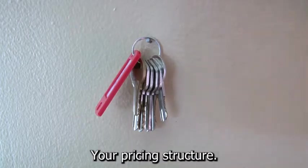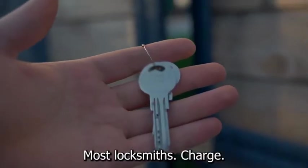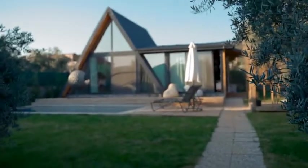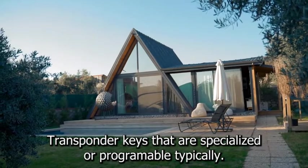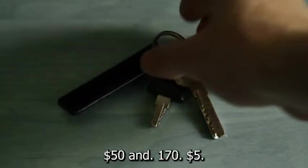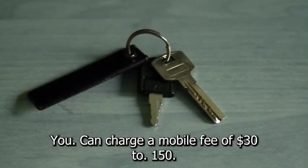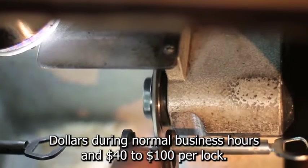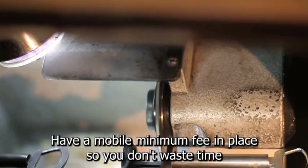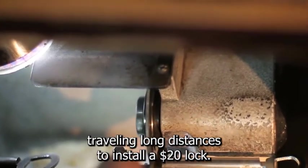You'll want to establish your pricing structure. As long as the key isn't specialized, most locksmiths charge between $1.50 and $4 to cut it. Transponder keys that are specialized or programmable typically cost between $50 and $175. If you also provide locksmith services, you can charge a mobile fee of $30 to $150 during normal business hours and $40 to $100 per lock. Make sure you have a mobile minimum fee in place so you don't waste time traveling long distances to install a $20 lock.